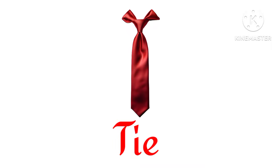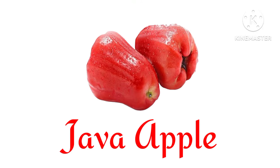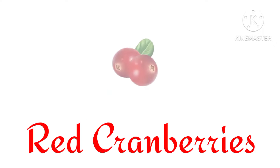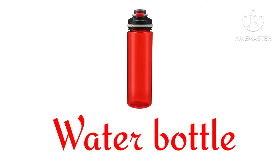Tie. Scarf. Apple. Chair. Red cranberries. Water bottle.